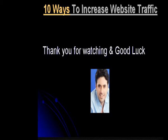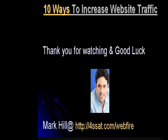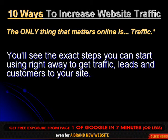Traffic is the currency of the internet. It doesn't matter if you're trying to rake in the dough as an affiliate or selling your own product — you must have traffic.